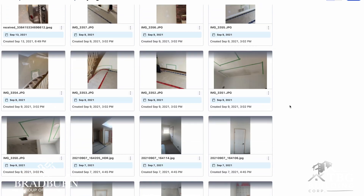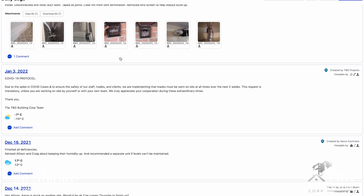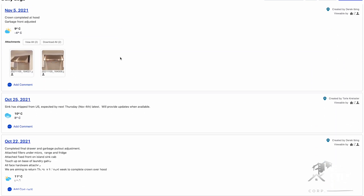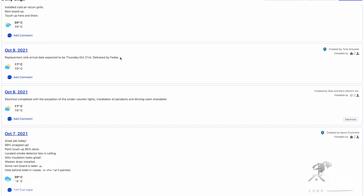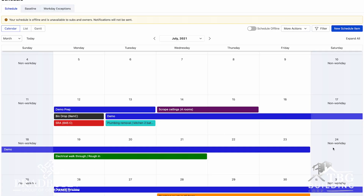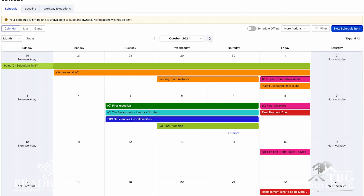We could go on there any time of day or night, see what the progress was at the house. And as with any renovation there's changes and adjustments that get made throughout the project. That portal kept us and kept Bradburn accountable for those changes and kept everyone in the loop.